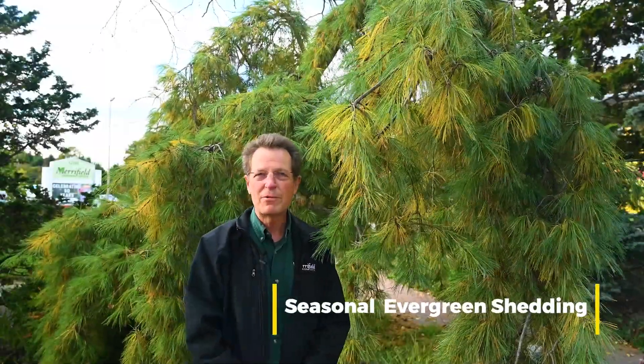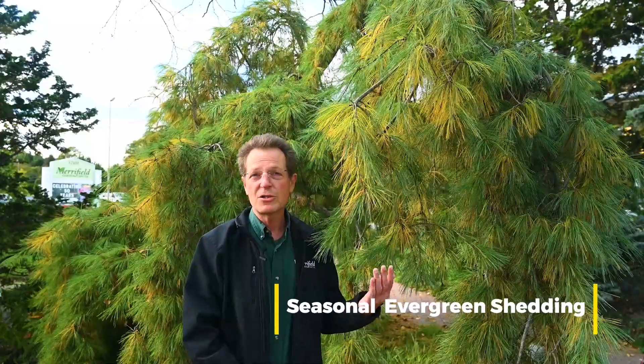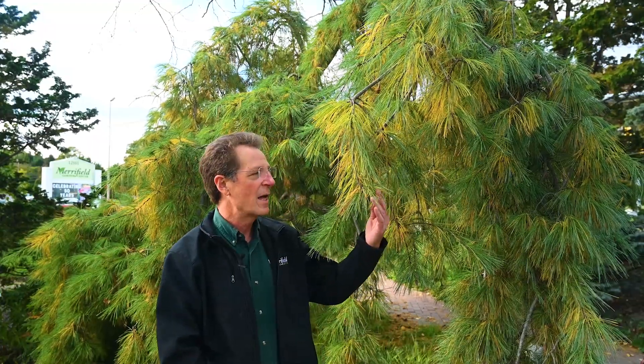Hi, I'm David Yost with Merrifield Garden Center. Did you realize that even evergreens shed their leaves? We expect to see this with many of our shade trees and flowering trees, but we're always surprised when we start to see the yellowing and shedding on pine trees. But this is a normal seasonal sequence.